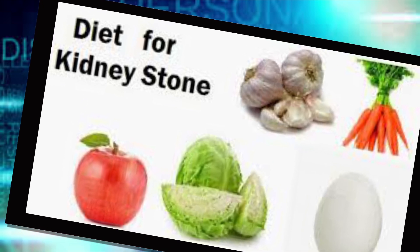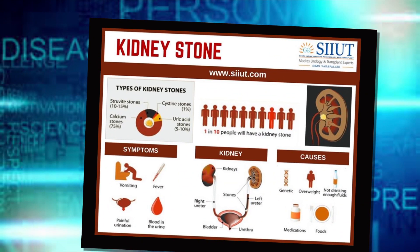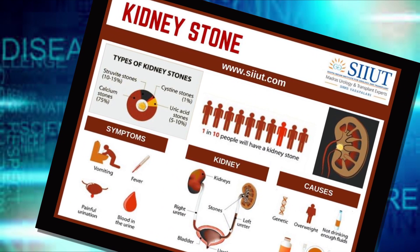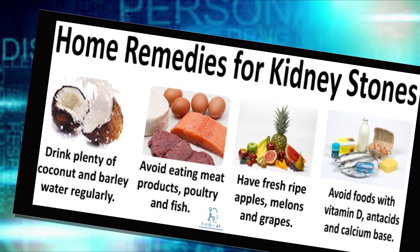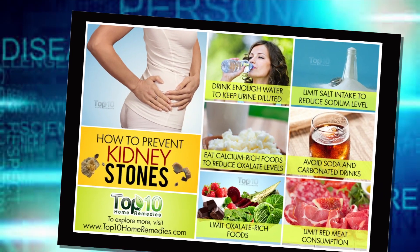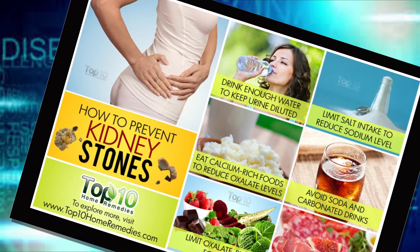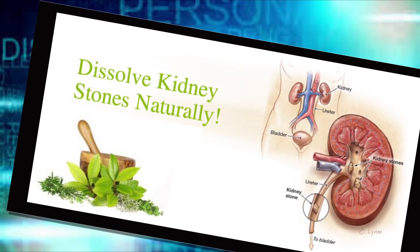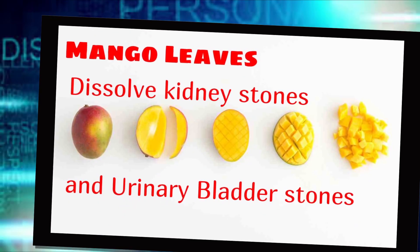Eating too much animal protein — such as red meat, poultry, eggs, and seafood — boosts the level of uric acid and could lead to kidney stones. A high-protein diet also reduces levels of citrate, the chemical in urine that helps prevent stones from forming. If you're prone to stones, limit your daily meat intake to a quantity no bigger than a pack of playing cards, which is also a heart-healthy portion.